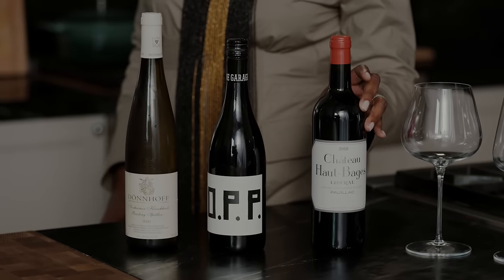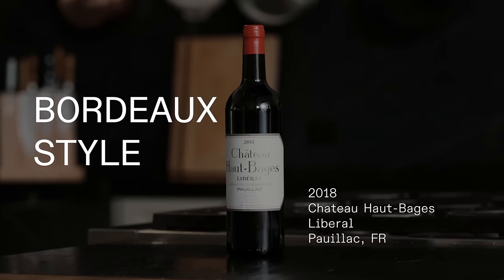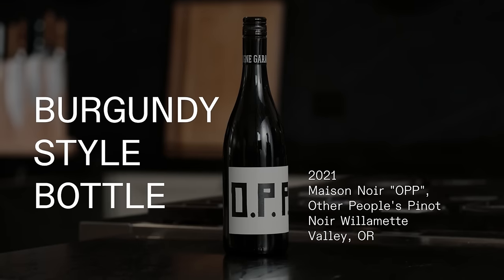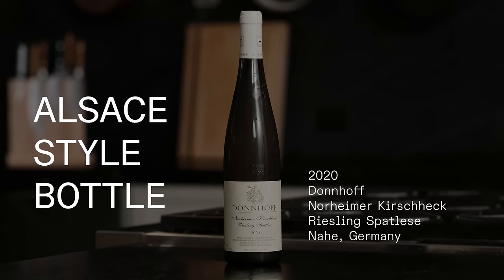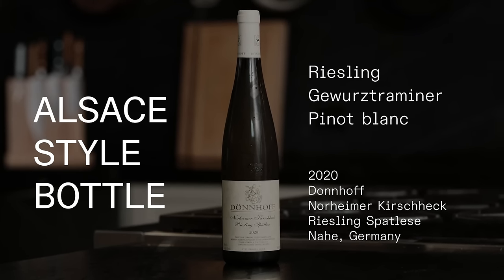If you see a bottle shaped like this, this is a very traditional Bordeaux-style wine bottle. This is considered a Burgundy bottle. A bottle like this, which is an Alsatian or German bottle, is going to be things like Rieslings, Gewurztraminers, Pinot Blanc.